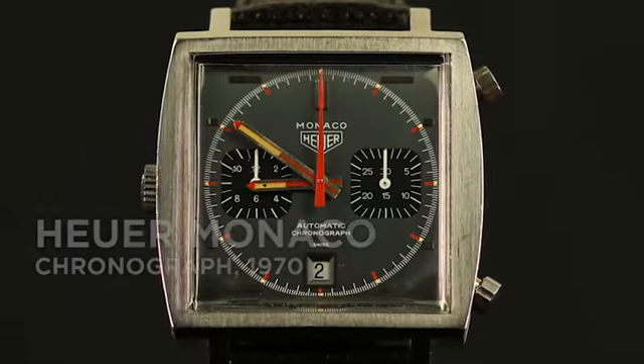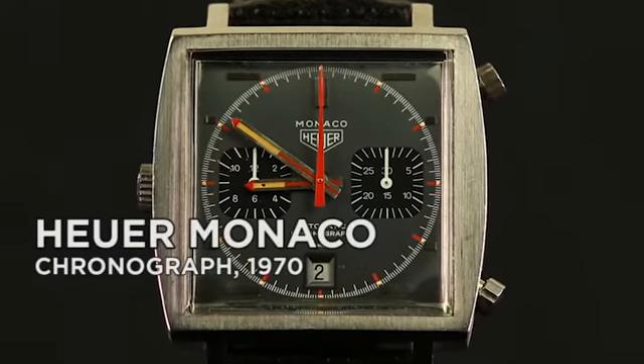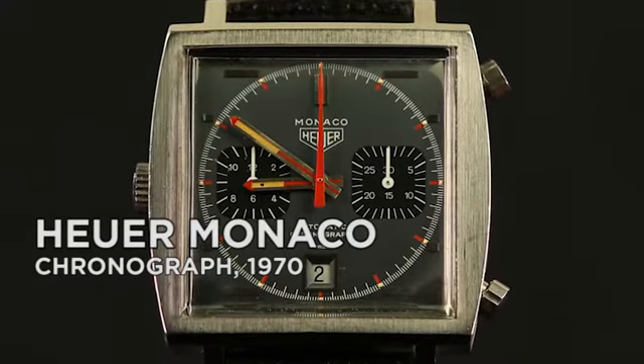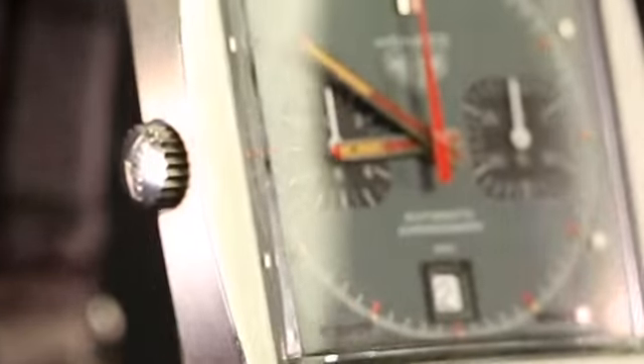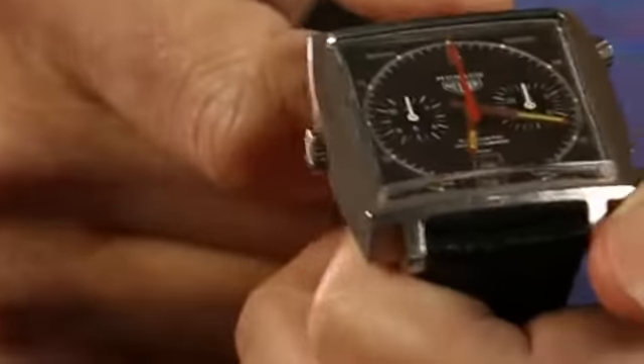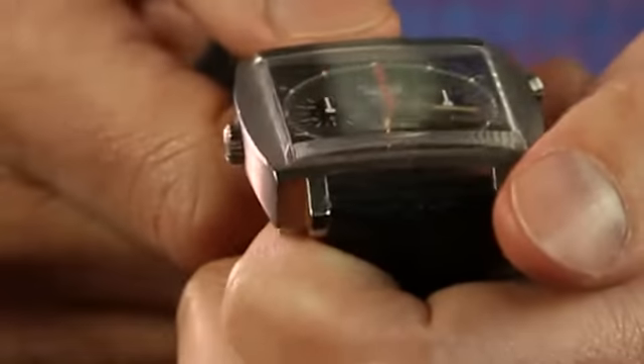This iconic, weird Heuer Monaco from 1970 got associated with Steve McQueen when he famously wore one while shooting the movie Le Mans. It's not a car racing chronograph — there's no tachometer scale.